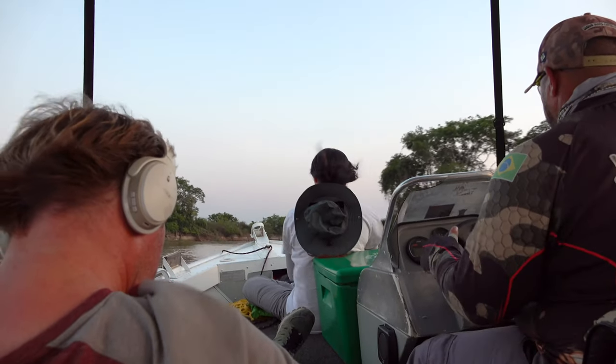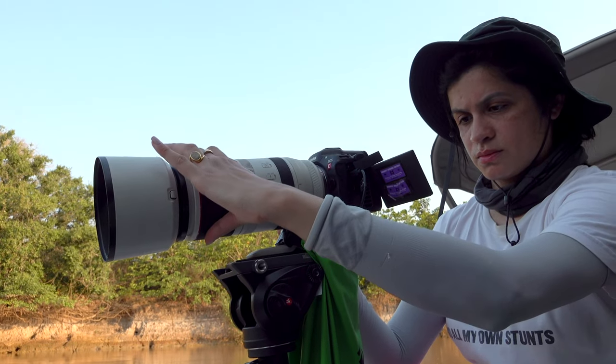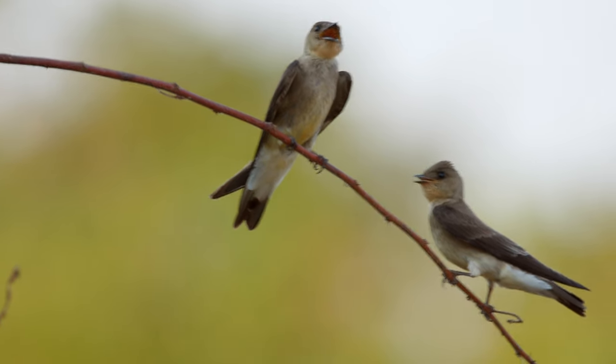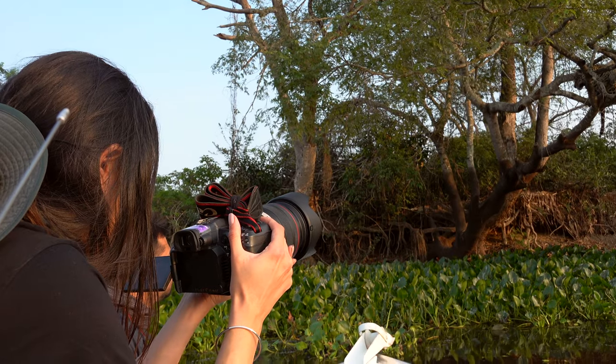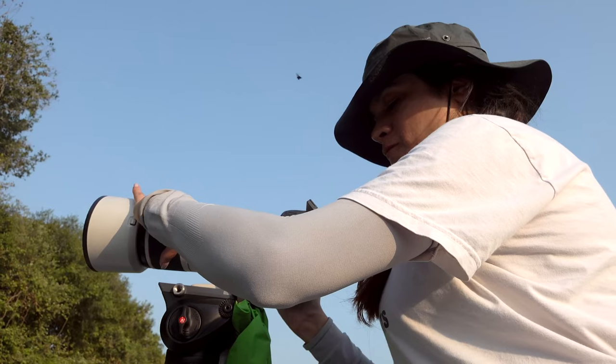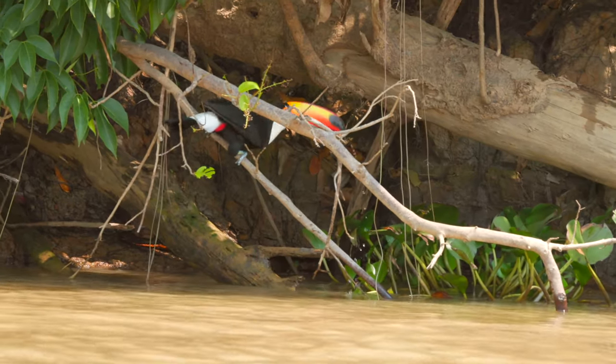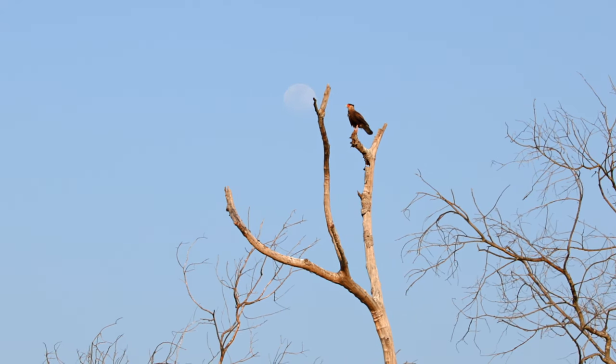Being in a boat, space is limited, so the form factor of this camera was ideal. It's very rugged, and the image stabilisation was a big win which helped us most times since the boat is very shaky. For the size of this camera and the potential it showed, I was bowled over.